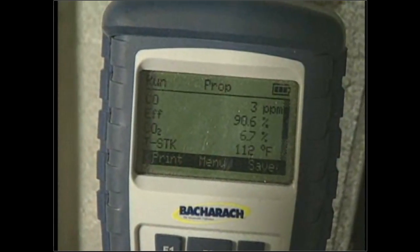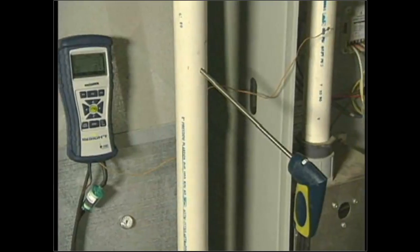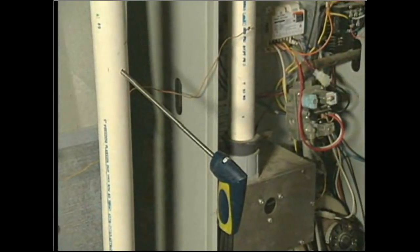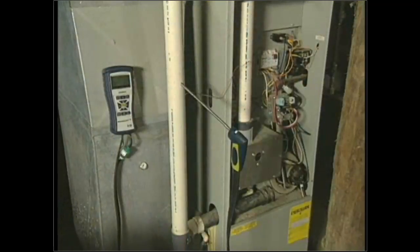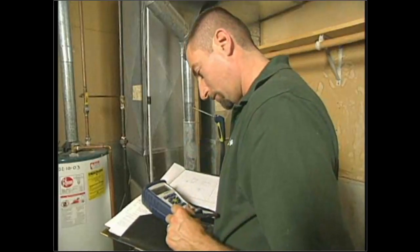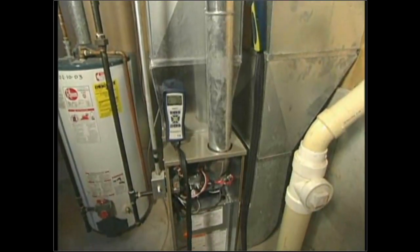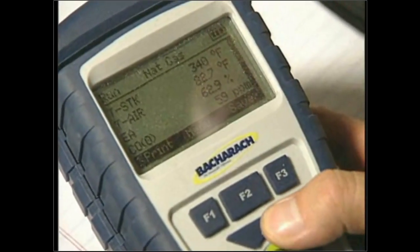Then we wait until the stack temperature equalizes and stays constant — that's steady state. In this case, CO was 3 parts per million, steady state efficiency was 90.3–90.4%, and stack temperature was about 112 degrees. I'll document all three and compare to the PMI. When getting to this stage, it doesn't matter if it's a 70, 80, or 90 — the auditor is testing in the exhaust vent and getting all those parameters. Together with all the other testing we've done, we can come up with solid recommendations.